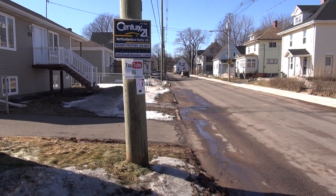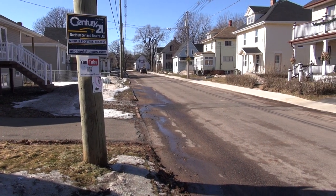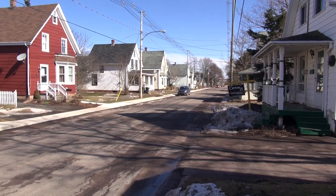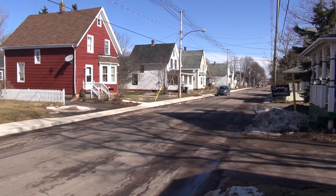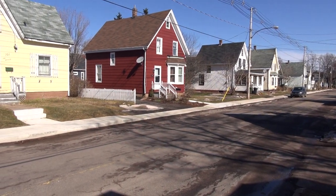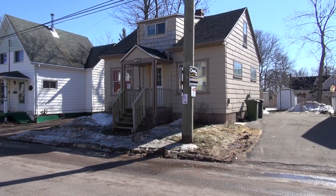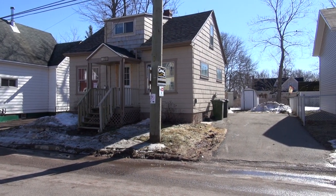This is a quick view to the west on Harvard Street, and this would be a quick view to the east, Harvard Street leading to Water Street. Just a quick pan at the front of the house and the west side, and a view of your large driveway.